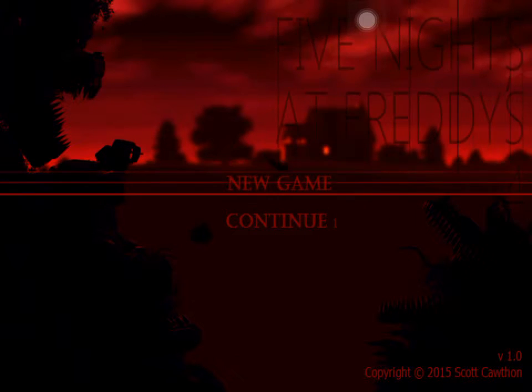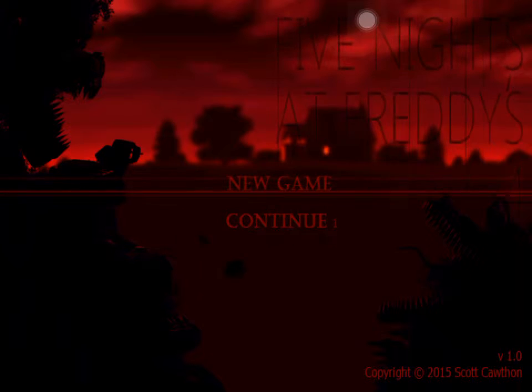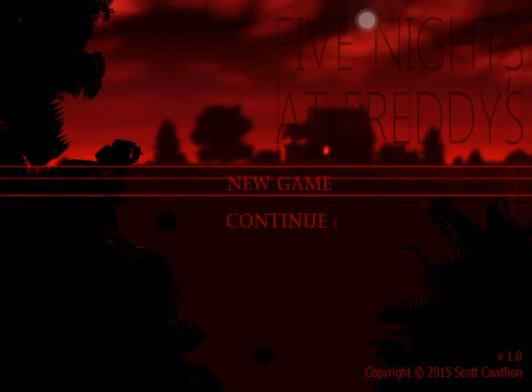3, 2, 1. Hello! This is Wolf Boy. Today I'm doing an app review on the game Five Nights at Freddy's 4, which literally just came out on iOS this morning.